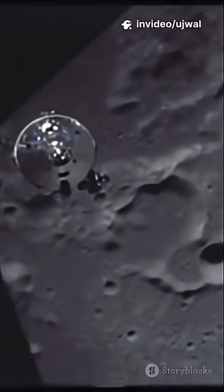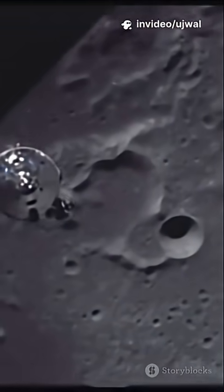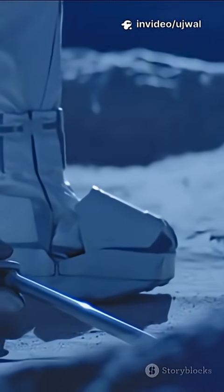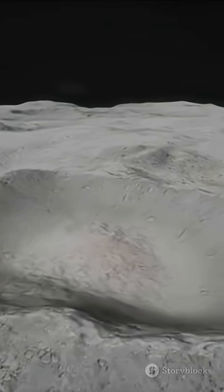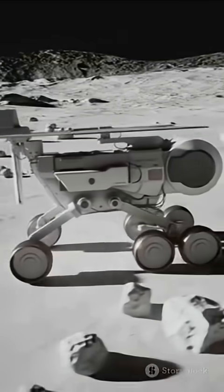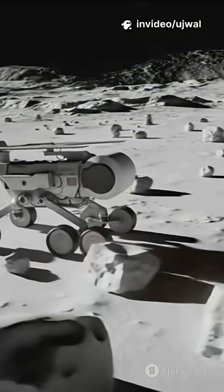On June 1, Chang'e-6 landed inside the Apollo crater, using a robotic scoop and drill to collect nearly two kilograms of lunar dirt and rock, including ancient material possibly from the mantle. A mini rover, Jinchon, even snapped a cosmic selfie with the lander.